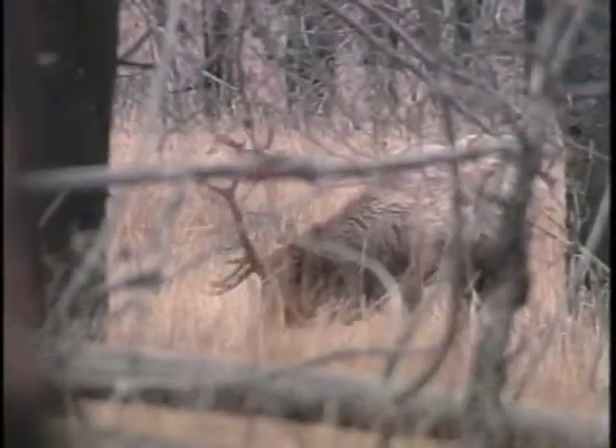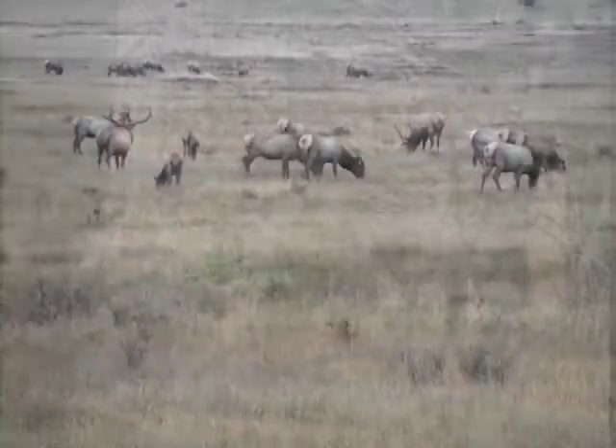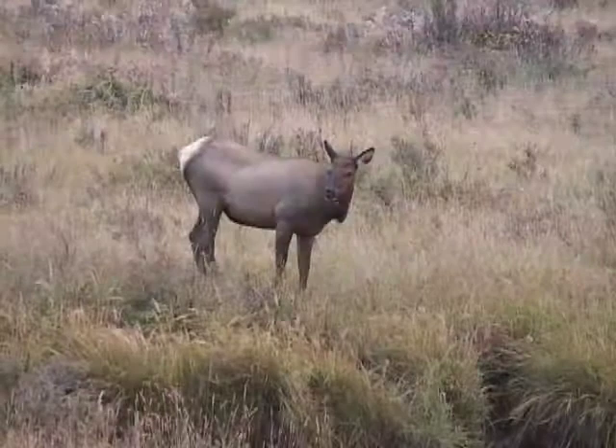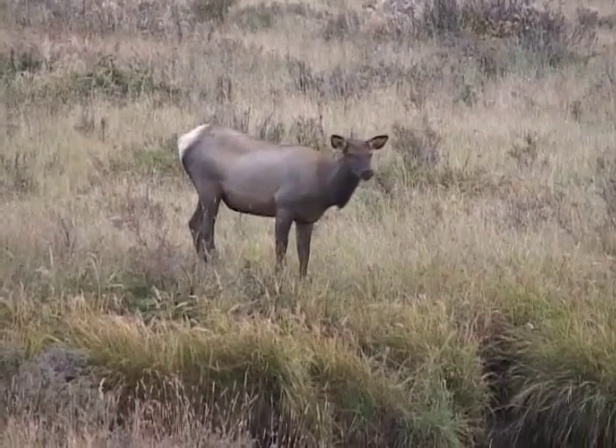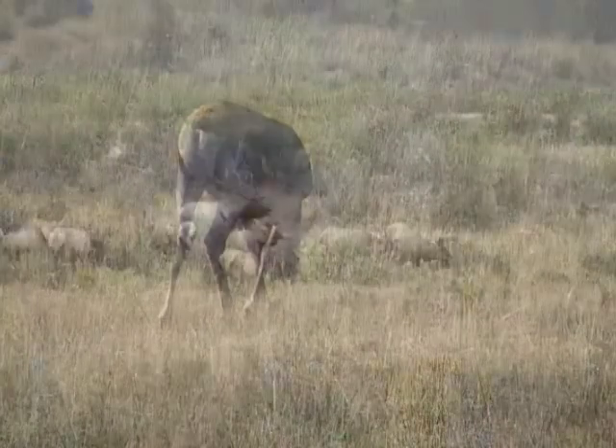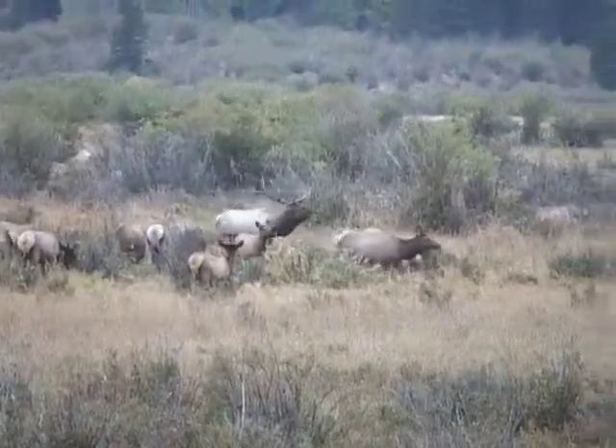Cattle and elk are grazers. The majority of their diet comes from grasses. Grasses have thick cell walls, which take time to break down. So, cattle and elk have big wide mouths and a slow but very efficient digestive system. That way, they can eat a lot of grass and extract all the nutrients.